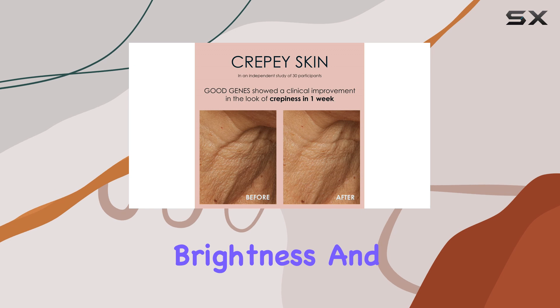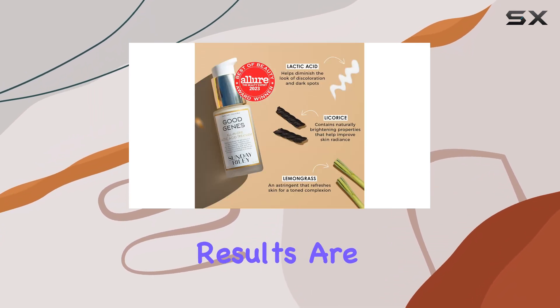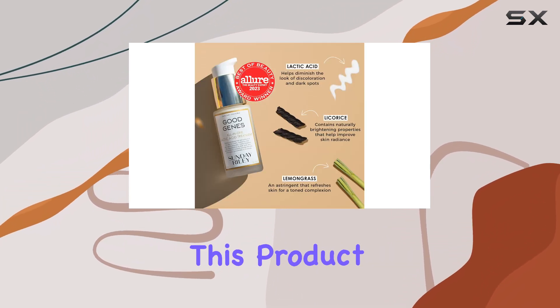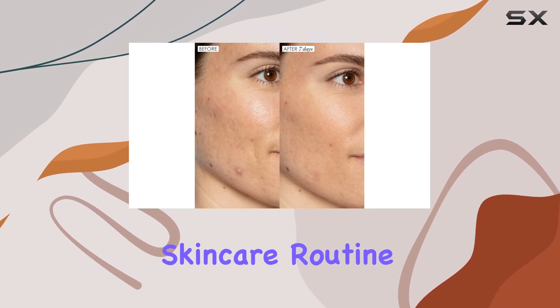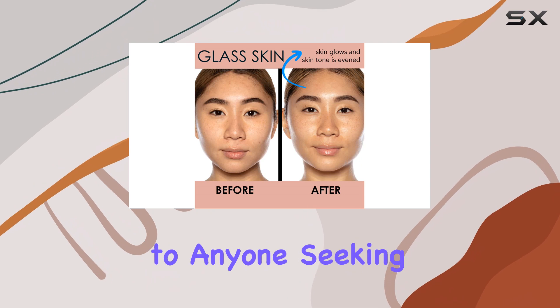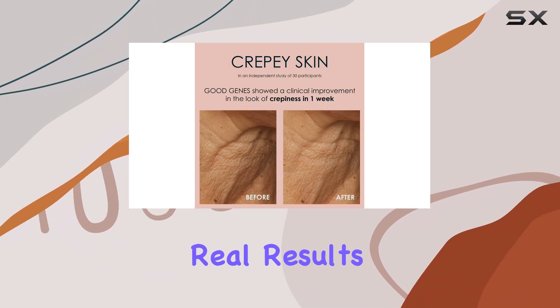My skin's texture has improved significantly and the overall brightness and radiance are noticeable. When used in conjunction with the Sunday Riley CEO 15% Vitamin C serum, the results are even more impressive. This product has earned its place as a staple in my daily skincare routine, and I highly recommend it to anyone seeking a powerful yet gentle exfoliator that delivers real results.